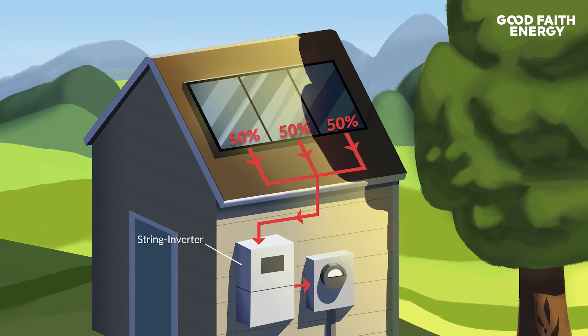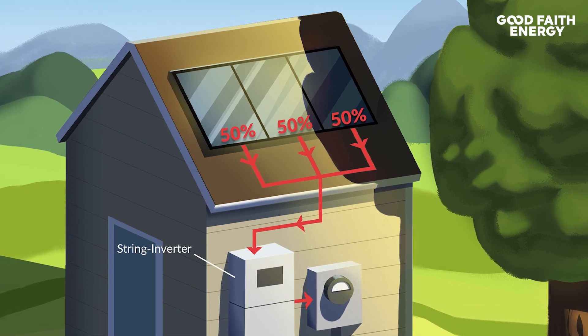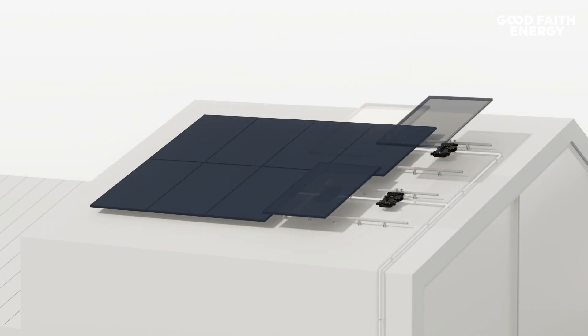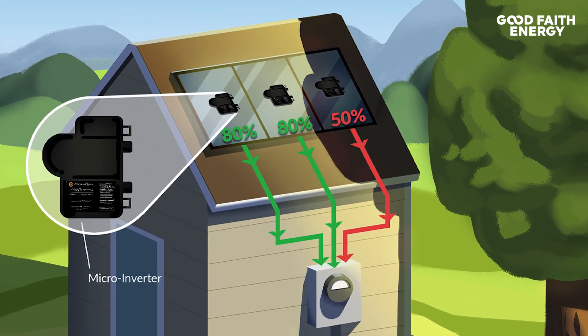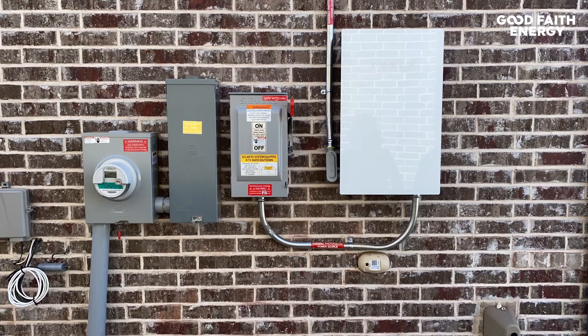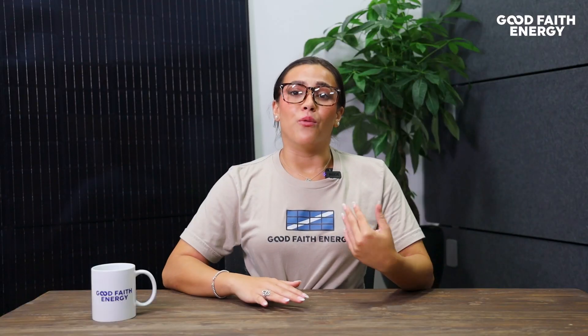At this point, you have two options: a string inverter or a microinverter. With the string inverter, multiple panels are connected together, so even if one panel is in the shade getting 50% power, the rest of the panels drop down to that same energy level, even if they're in full sunlight. A microinverter, on the other hand, is on each individual panel, meaning if one panel is in the shade and running at 50%, that doesn't necessarily impact the rest of them — they can still run at 100%. You can check out products we offer here, such as the Tesla inverter at the string level, or microinverters like the Enphase IQ8+.